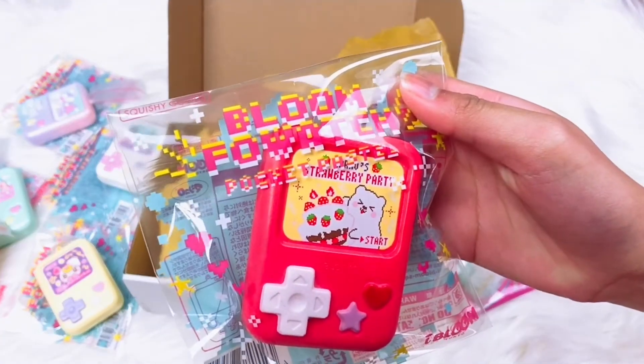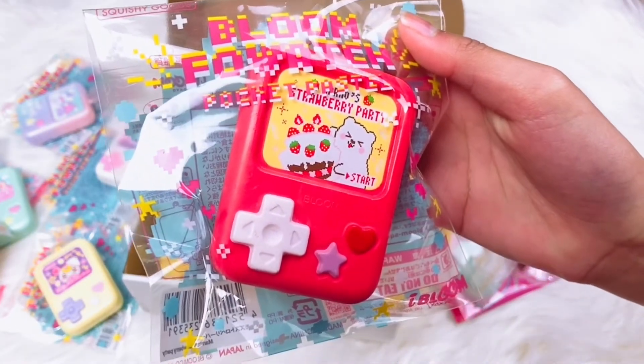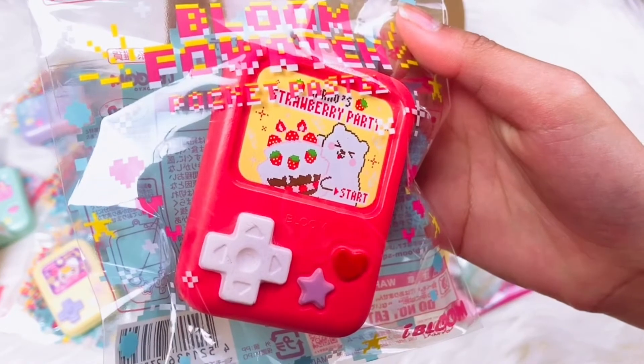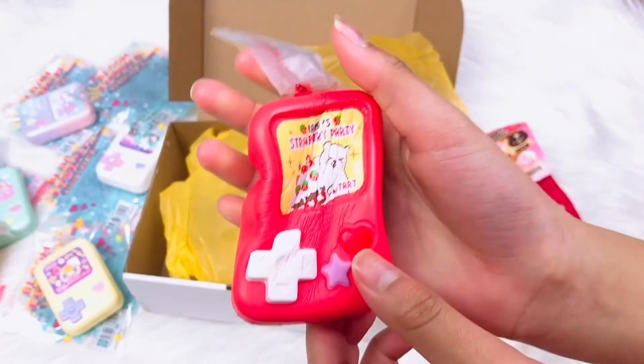Here's the next one — it is a red fowatch and it has Marmo the Marmo Bear on it. Marmo the Bear is making strawberry cake and this smells like strawberry!